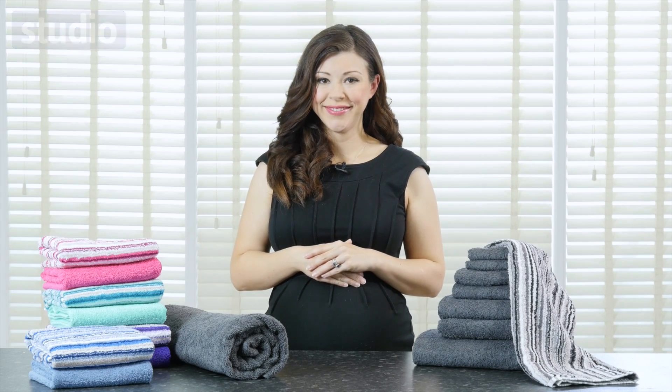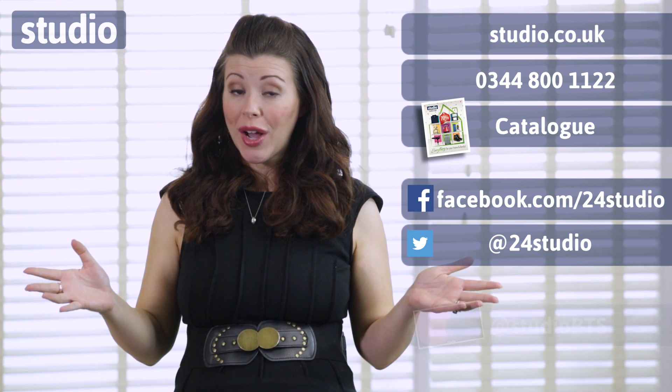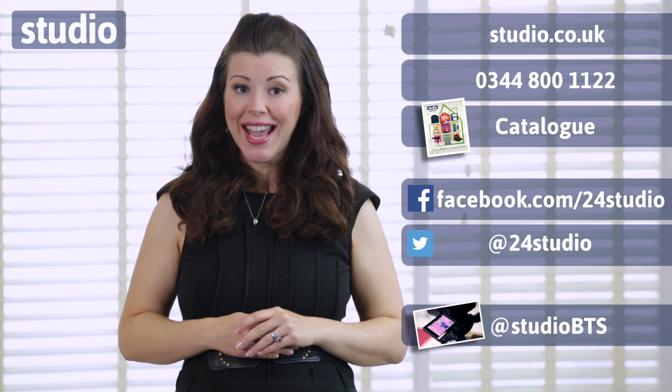All of these are available now at Studio. As always there are 3 easy ways to shop: online, over the phone or via the catalogue. And don't forget to follow us on Facebook and Twitter for competitions, updates and giveaways. And if you want more behind the scenes then follow us on Twitter at StudioBTS.